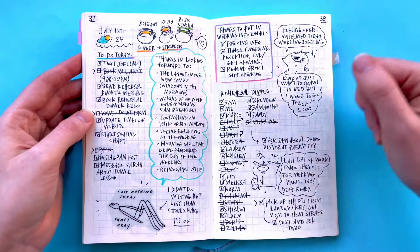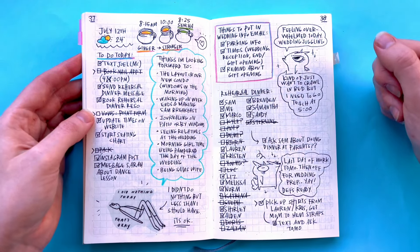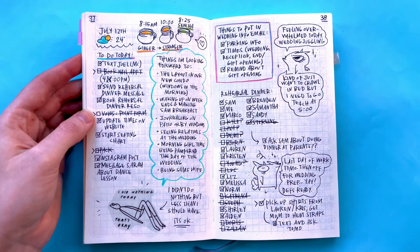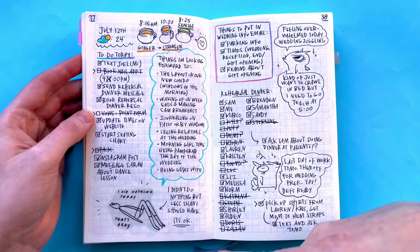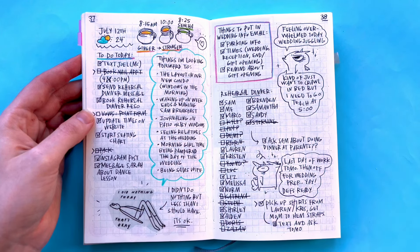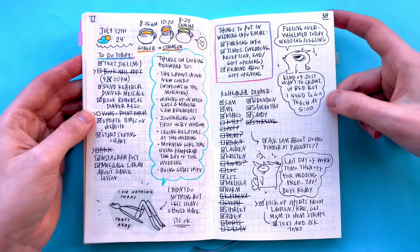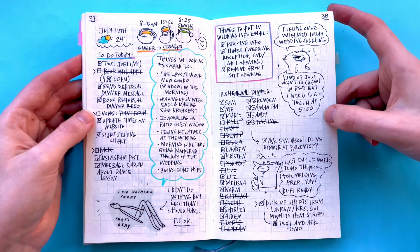I just wrote some things I'm looking forward to, kind of a grateful list. I was very excited because we're buying the place I'm currently in. I definitely didn't feel like doing anything that day but the wedding was coming up, so I was feeling the pressure to get stuff done — but I think I just kind of took a day. Wedding juggling — kind of want to just crawl in bed, but I need to teach at five.